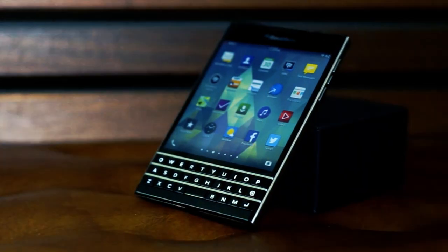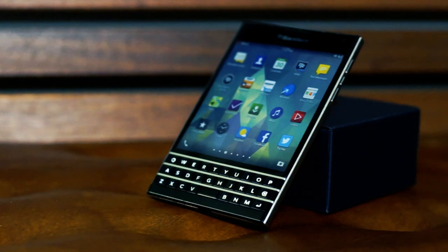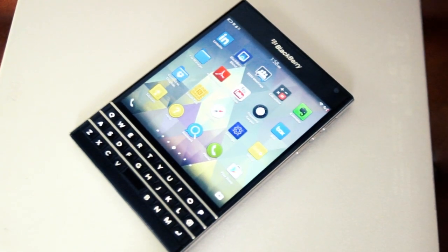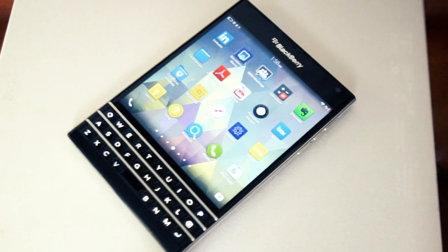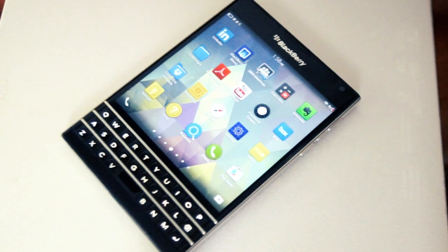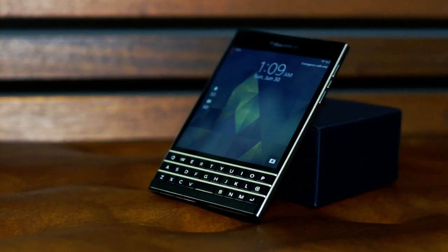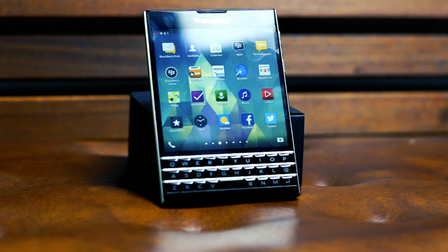The BlackBerry Passport came out in 2015. It was an unusual phone then and it's an unusual phone now in 2019 — there was nothing like it on the market. With its 4.5-inch one-to-one aspect ratio display and full-size QWERTY keyboard, the BlackBerry Passport is still the outlier it was four years ago. I purchased one to use in 2019 to see if it could still do what it was so uniquely designed to do back in 2015.